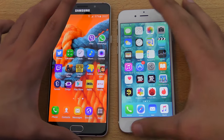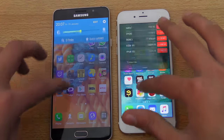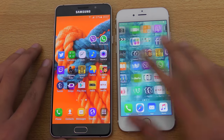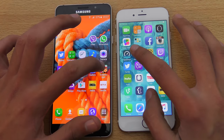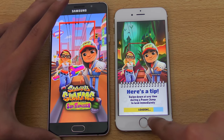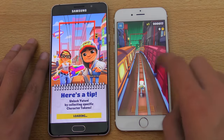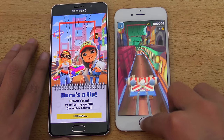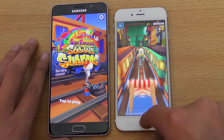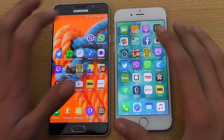Time for a quick app opening test. I've closed everything in the background and I'm connected to the same Wi-Fi connection. Starting off with Subway Surfer — wow, the iPhone 6S is extremely fast. iOS is a very optimized environment. Let's see Viber next.